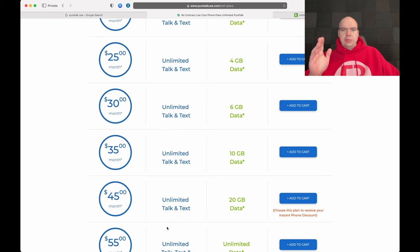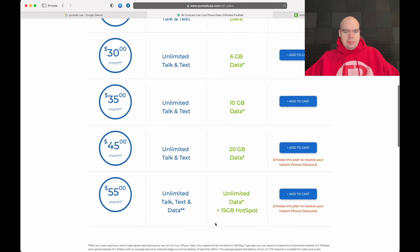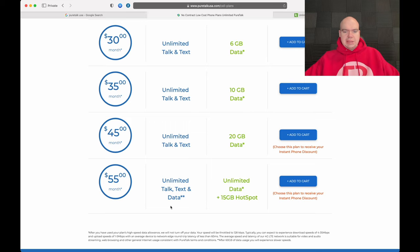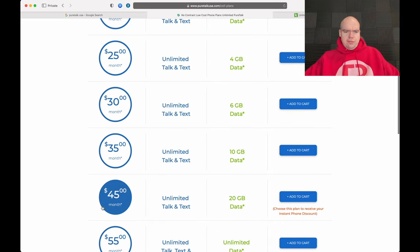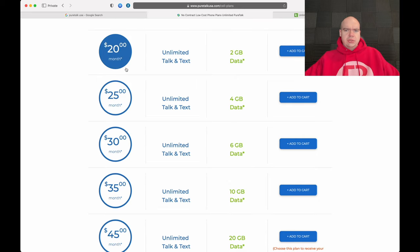Also important to note: the prices you see on PureTalk do not include taxes. On most other prepaid carriers, taxes and fees are included in the advertised price. With PureTalk, taxes are extra. Looking at the other plans: $45 for 20 gigabytes, $35 for 10, $30 for 6, $25 for 4, and $20 for 2 gigabytes.